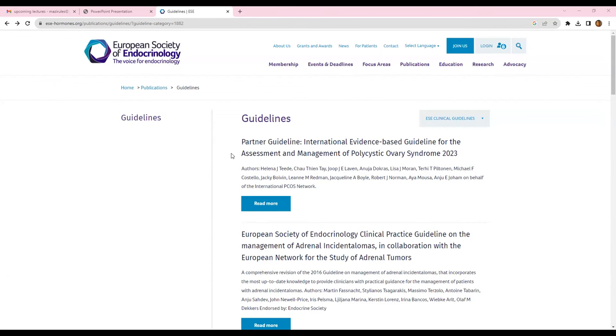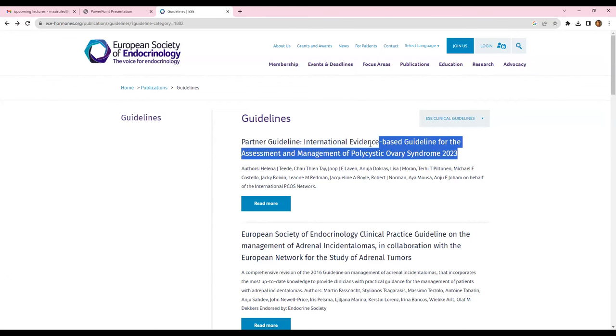Good afternoon everyone. Today in my session I'm going to discuss in detail the latest guidelines on PCOS. These are the international evidence-based guidelines for the assessment and management of PCOS, as released by the European Society of Endocrinology and also endorsed by the Endocrine Society. These are a very important set of guidelines for the upcoming European board exam in November and all speciality board exams and other endocrine board exams.